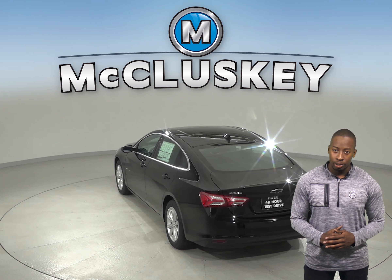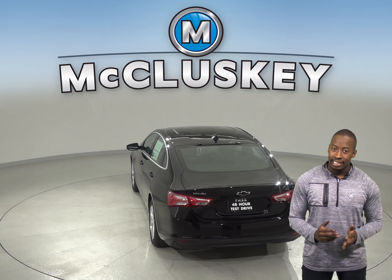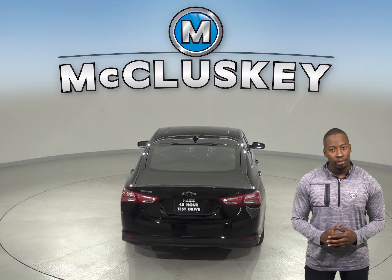In the Chevrolet Malibu Premier trim, a 9-speed automatic is standard for better acceleration and lower engine speed on the highway.